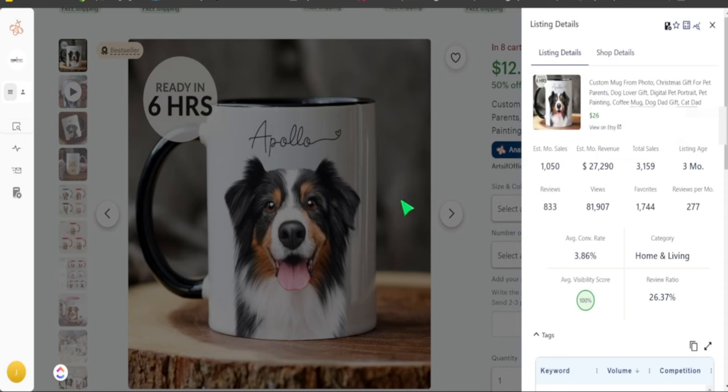The first product we're looking at today is a custom dog mug. It's extremely easy — all it has is a dog photo with the background removed, a cartoon texture added, and the dog's name. This listing has only been around for three months but has received almost 4,000 sales, and over 1,000 sales in the past 30 days alone. We definitely want to learn from this listing and incorporate more designs like it.